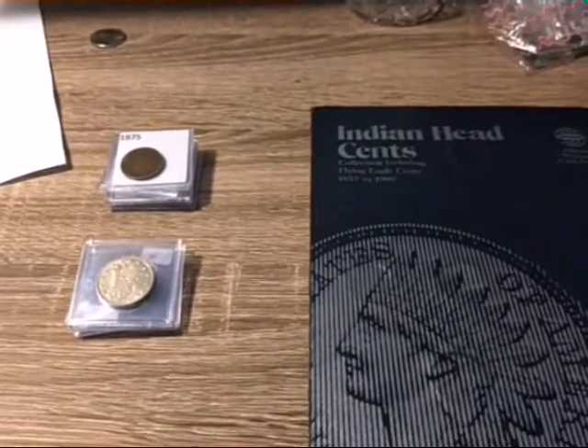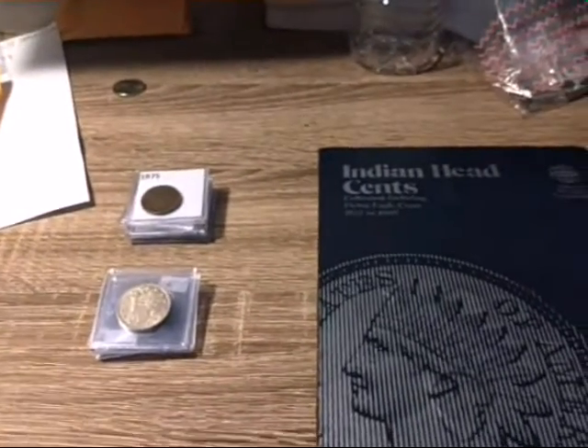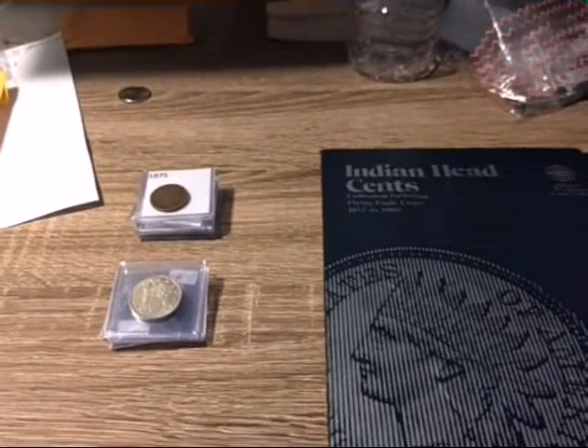Coin shop pickups number seven. It's been a while since I've gone to a coin shop — about two months. I had $35 as a budget, and this is what I got.